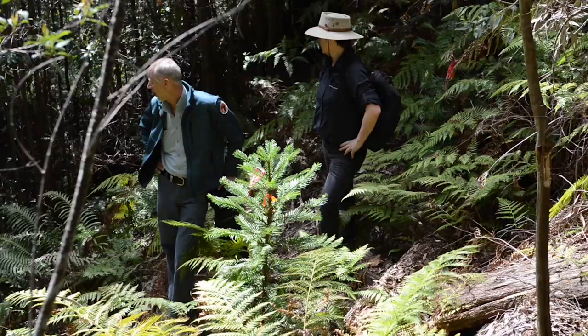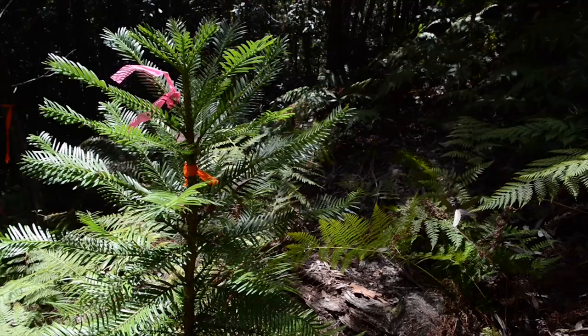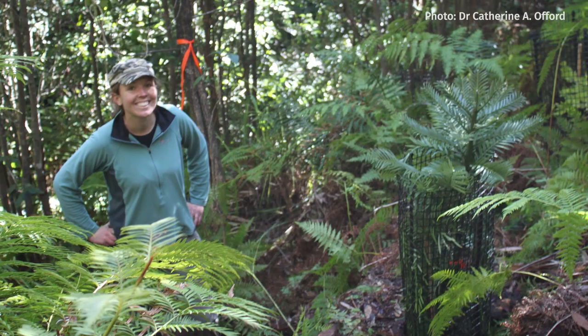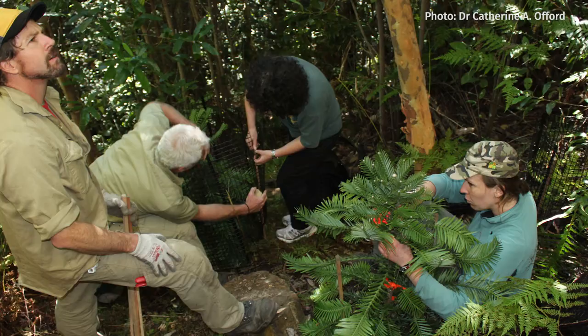To protect against losing this unique species, the Wollemi pine recovery team have established new populations in secret locations. The program began in 2012 with a PhD student named Heidi Zimmer.